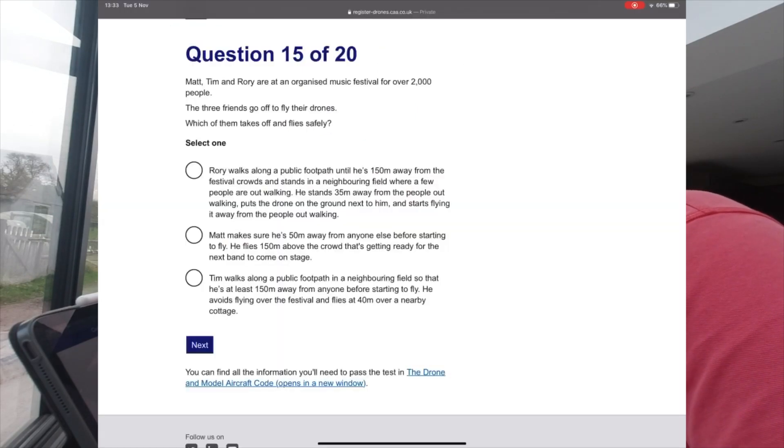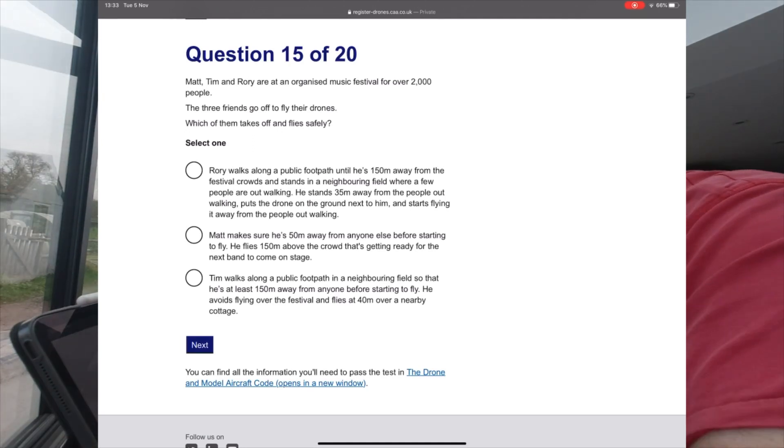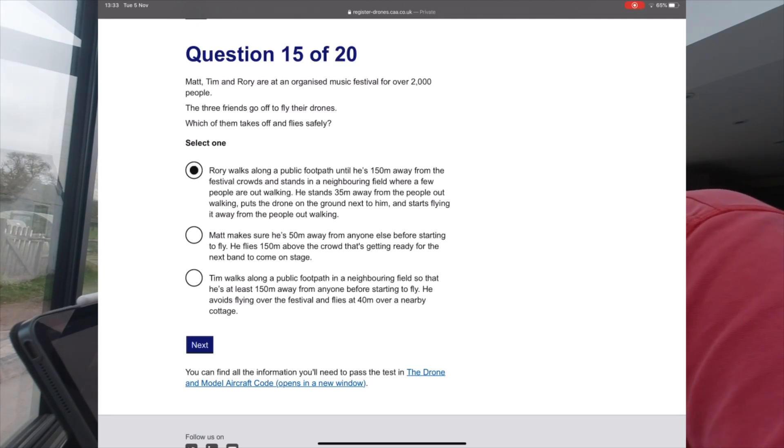Question 15: Matt, Tim and Roy are at an organised music event of over 2,000 people and go off to fly their drones. Which of them takes off and flies safely? Matt can't fly above the crowd. Tim walks to a neighbouring field at least 150 metres away but then flies 40 metres over a nearby cottage — that's not allowed either. Roy flies 150 metres away from the crowds, so it's Roy.